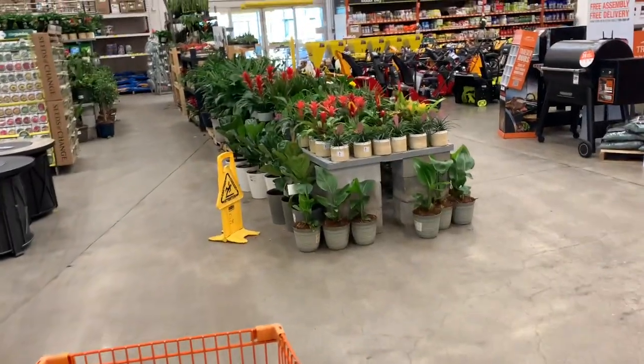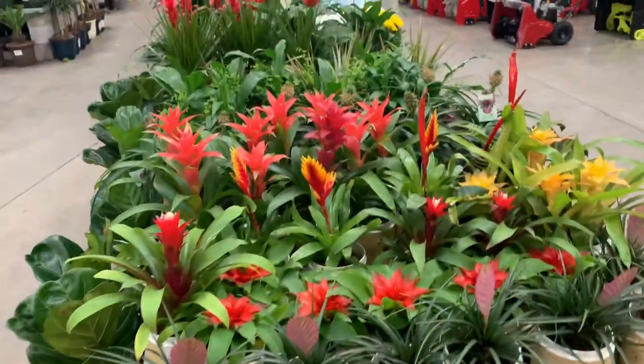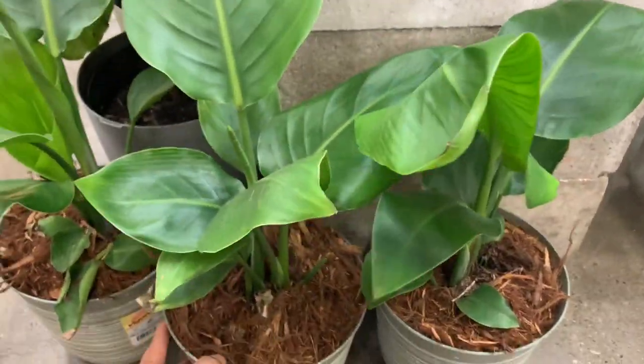Okay guys, we are in Home Depot. You know, sometimes I put my camera somewhere where the sun is glowing on my face nicely, because we don't want people to see my lines, right? Let's go to Home Depot and check it out. Here in Home Depot — oh my god, so many plants, guys. Holy guacamole!